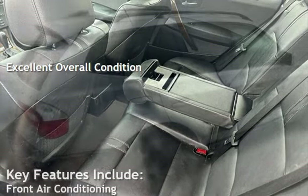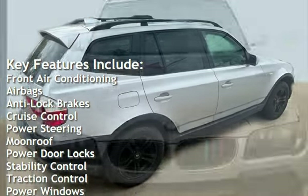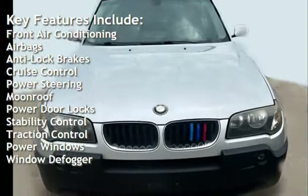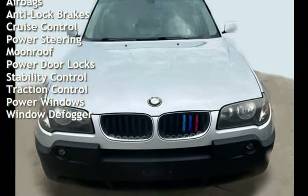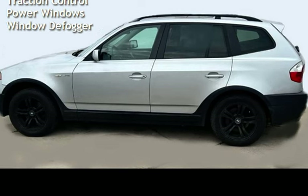Key features include front air conditioning, airbags, anti-lock brakes, cruise control, power steering, moonroof, power door locks, stability control, traction control, power windows, and window defogger.